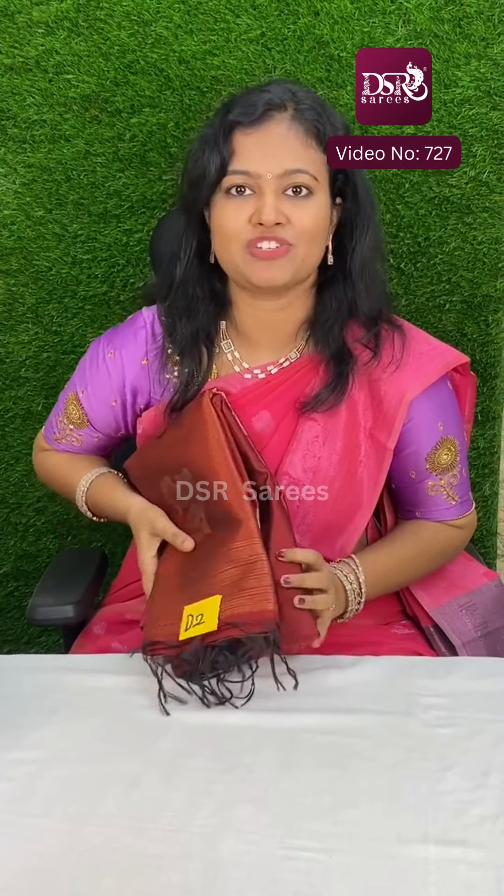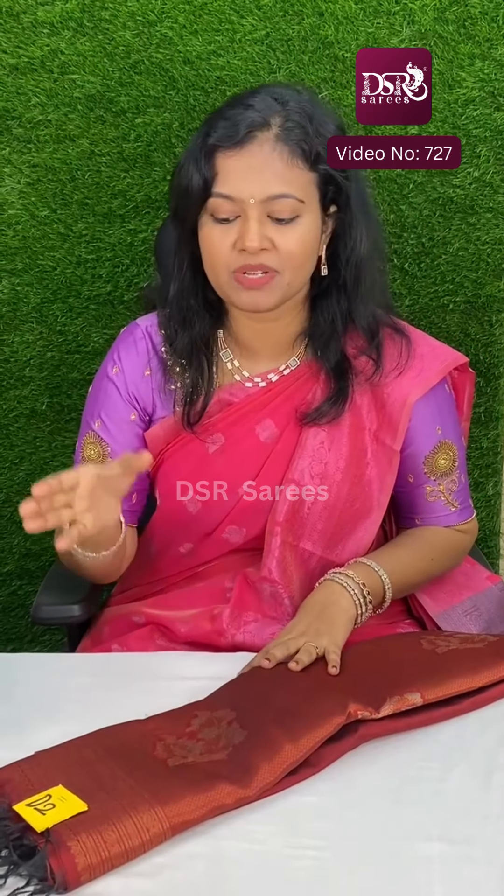Super Anna color combinations. I am going to show you this sari at just ₹999 plus shipping. Each color, 10-10 pieces are ready to dispatch.